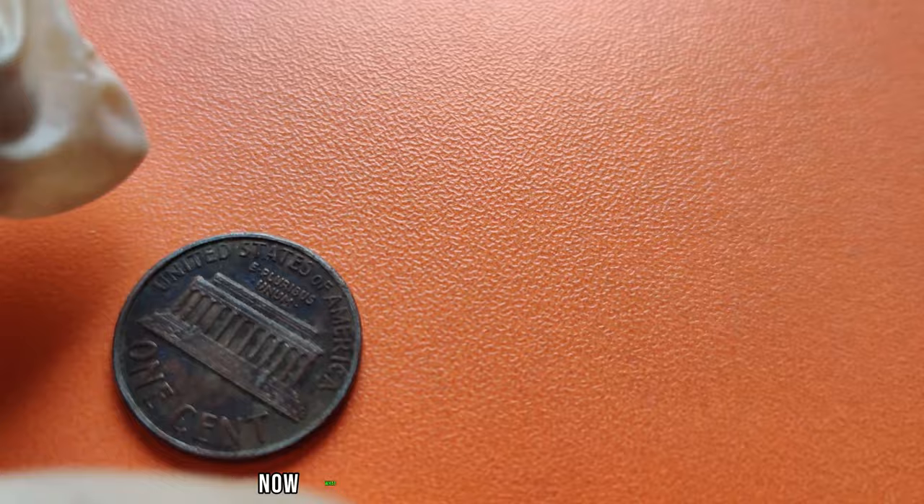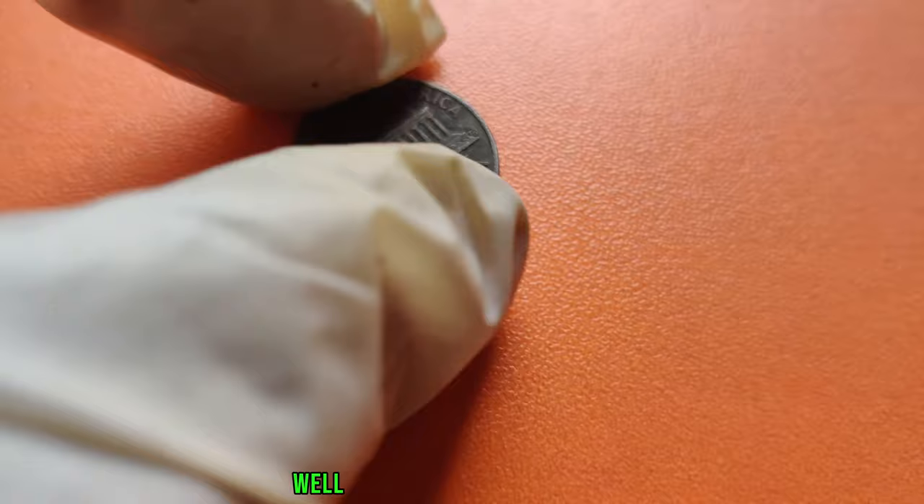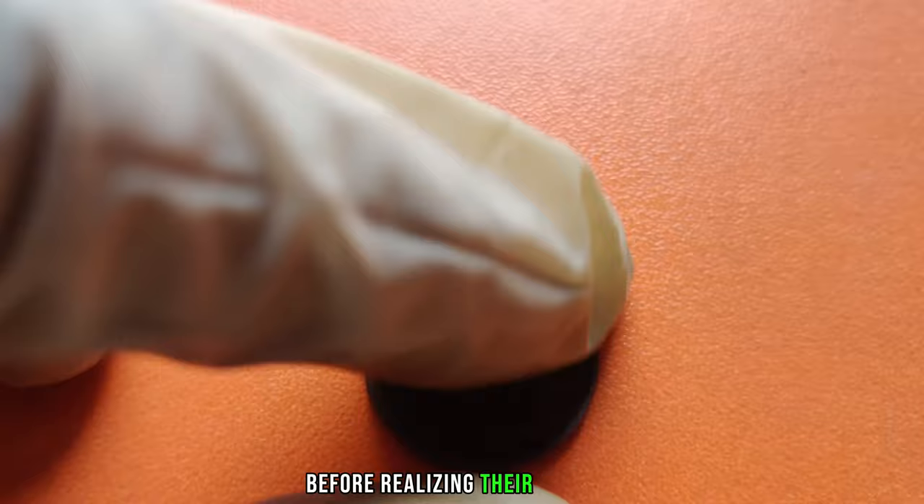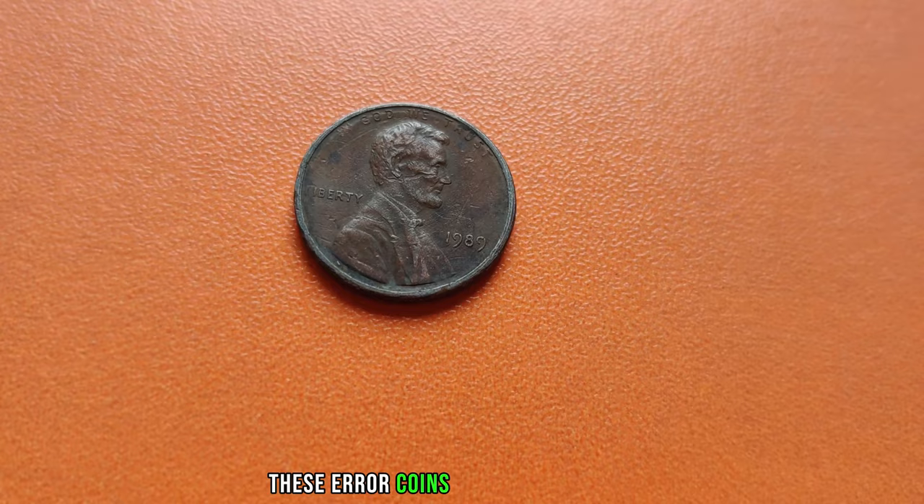Now, what makes the 1989 Lincoln penny without a mint mark so special? Well, it all comes down to rarity. In 1989, the Philadelphia mint accidentally omitted the mint mark from a small number of Lincoln pennies before realizing their mistake and adding the P mint mark. As a result, these error coins are incredibly rare and highly sought after by collectors.